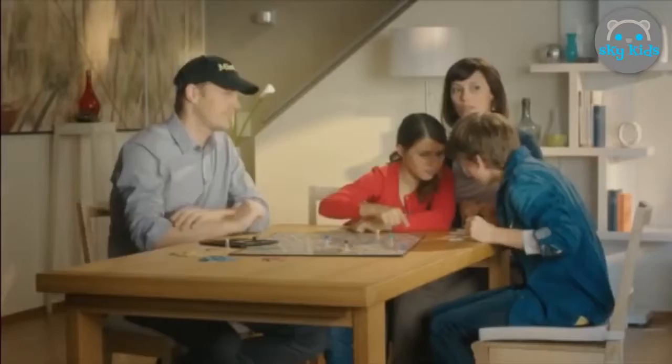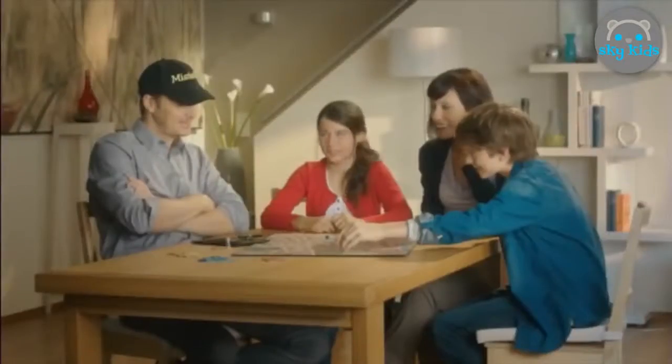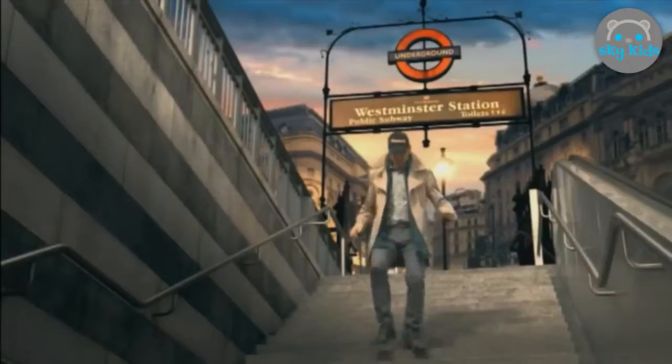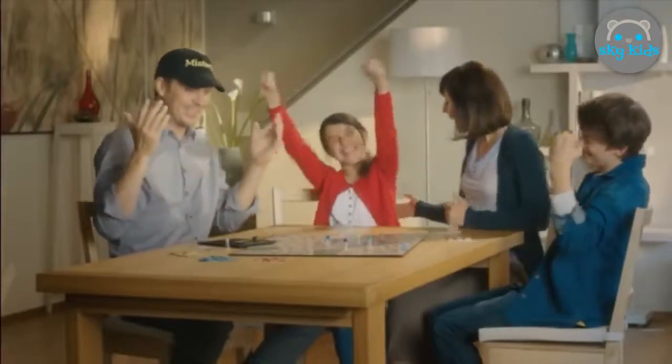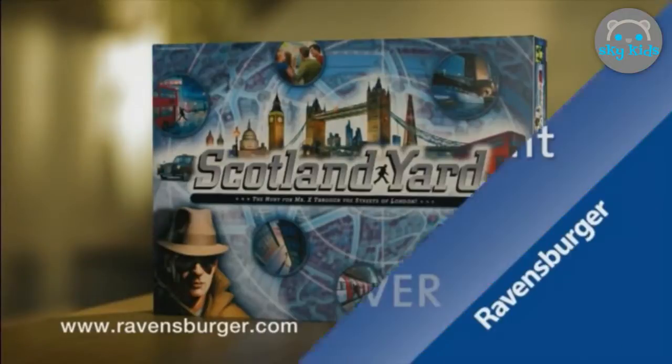Mr. X is on the run through the streets of London. Travel by taxi, bus, or use the underground. Team up and use your detective skills to find him — get wise to his next move and catch him red-handed. Scotland Yard — the chase is on. From Ravensburger, discover excitement.